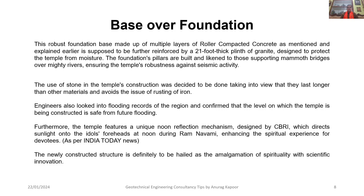The use of stone in the temple's construction was decided taking into view that stone lasts longer than other materials and avoids the issue of rusting of iron. Engineers also looked into the flooding records of the region and confirmed that the level on which the temple is being constructed is safe from any future flooding, as it is being built on the banks of the Sarayu river, so it will remain safe forever from any future flooding.